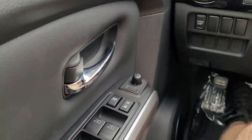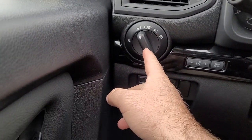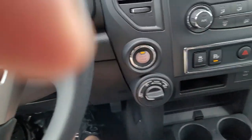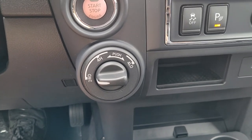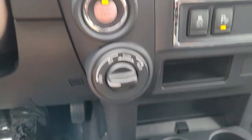Inside you got your power windows, locks, power mirrors, and headlight controls — I like to keep them on auto. Got push button start, and a dial shift for the four-wheel drive — very simple, shift on the fly. You can shift into four-wheel high at up to 60 miles an hour.